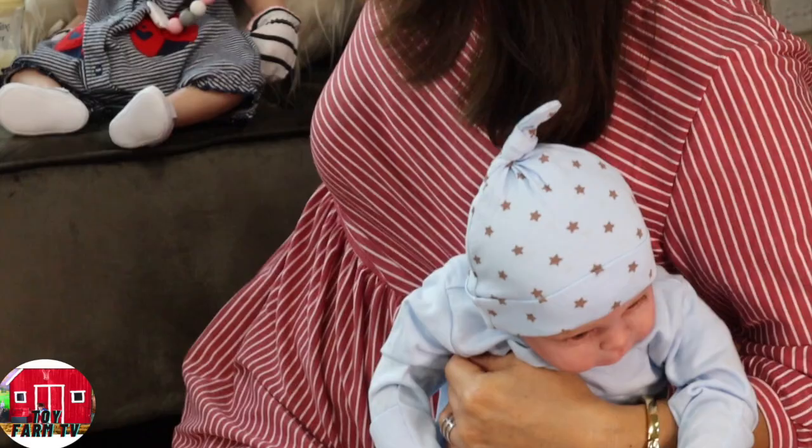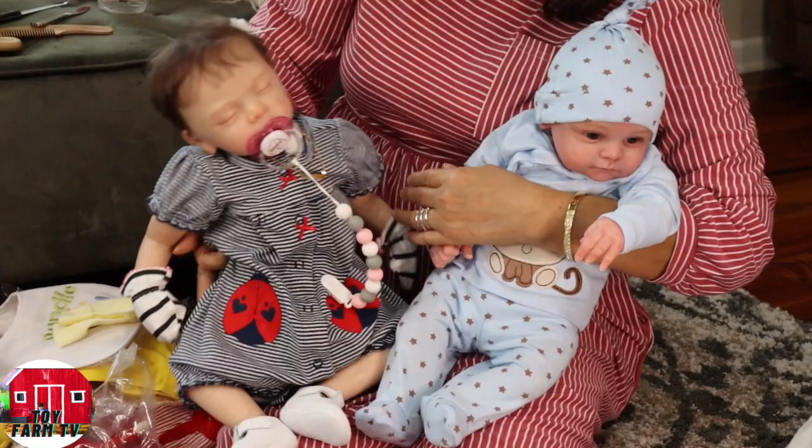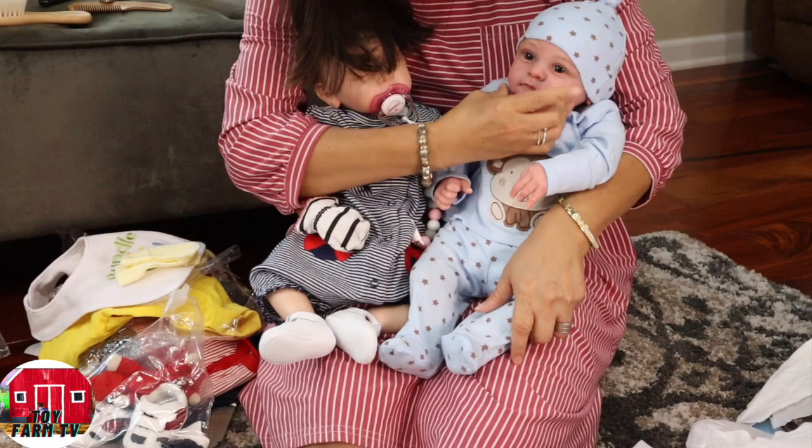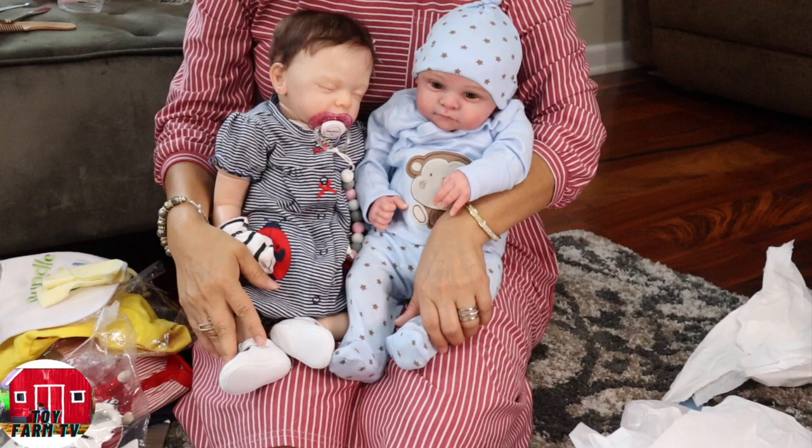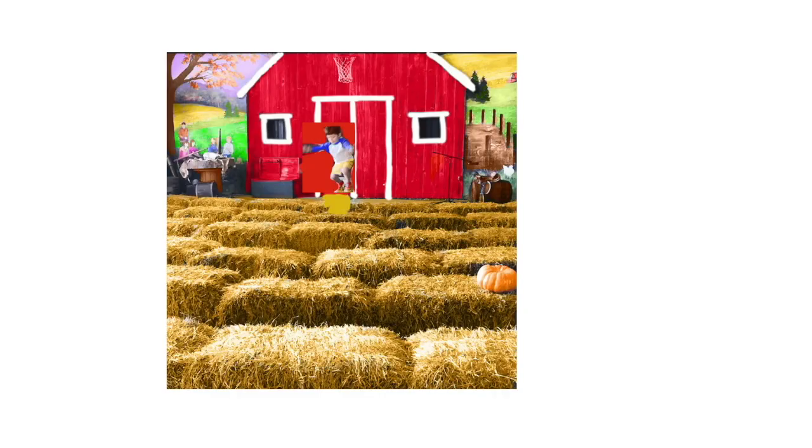There we go. Oh my gosh, look at this. And this is the end of the video — my little boy and my little girl. By the way, the other boy doll was a gift for my sister. Like and subscribe!